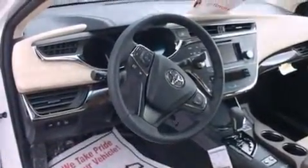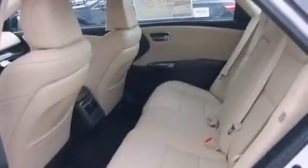Additional features include a pass-through rear seat, an auto-dimming rearview mirror, and a rear window defroster. The leather seats provide great support and create an overall luxurious feel.